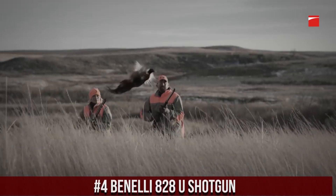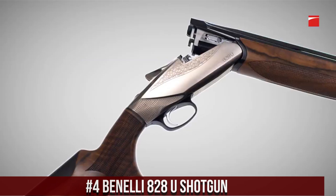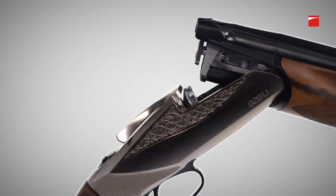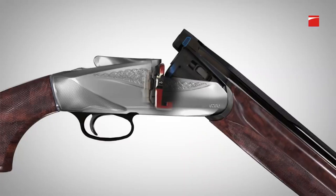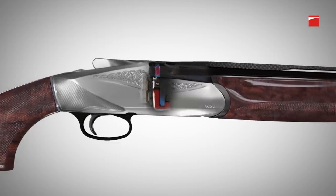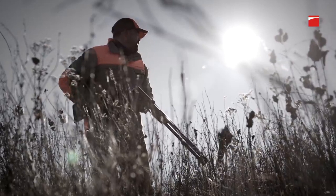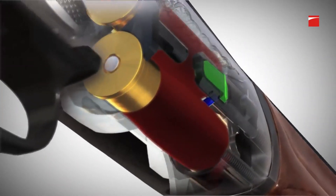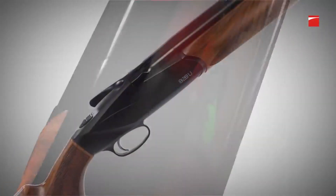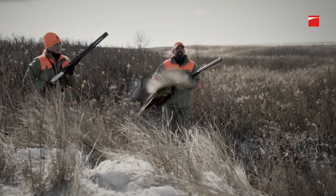Number 4: Benelli 828U Shotgun. A unique and innovative over/under shotgun that has taken the shooting world by storm. This shotgun features a patented steel locking system that allows for a low-profile receiver design and a streamlined appearance. The 828U is also highly customizable, with a variety of stock and barrel options available, allowing shooters to tailor the gun to their individual needs and preferences. The gun also features an adjustable drop and cast, allowing for a truly personalized fit.